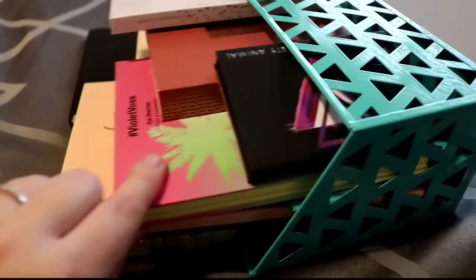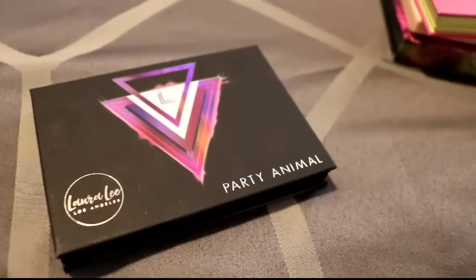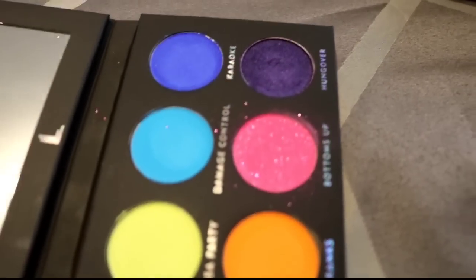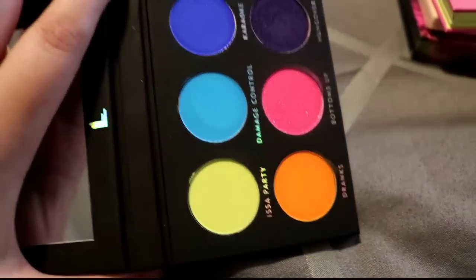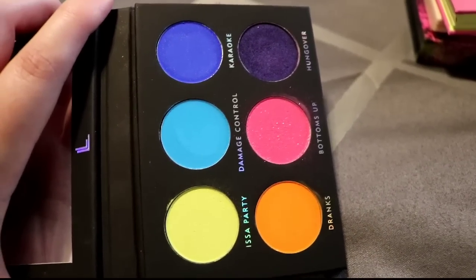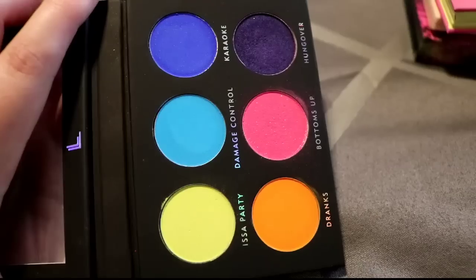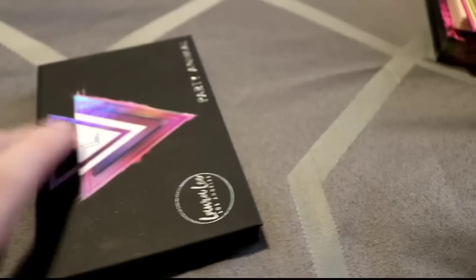Moving on to some new palettes I'm working on getting into my collection. This is the Laura Lee Los Angeles Party Animal palette. Yes, I know about all the drama. I tried this palette out and the quality is just the shittiest ever — and I'm not talking about her as a person or the drama, these eyeshadows just suck. I know it was a big thing where you either loved it or hated it, and I hate this formula, so I'm going ahead and decluttering it.